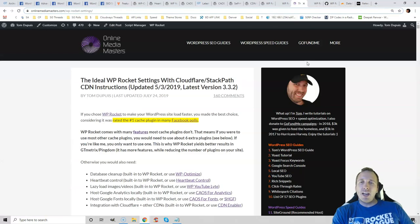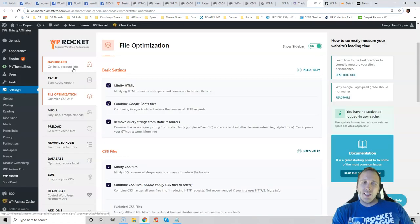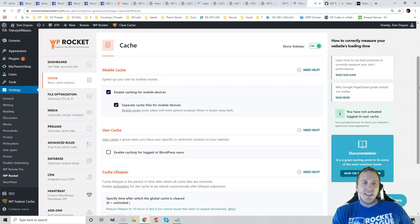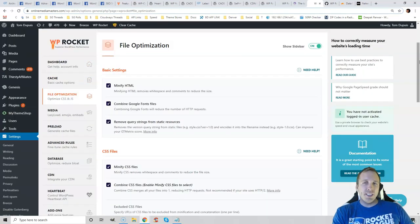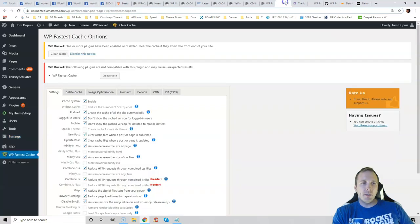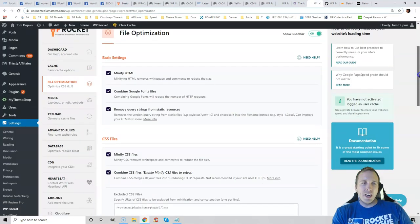WP Fastest Cache is very easy to set up — you just enable basically everything. It also has options for Cloudflare and additional CDNs. WP Rocket is a little more complex, but it's still not very hard, and I have a tutorial on my website which I keep updated. The biggest thing that will fix items in GTmetrix is the File Optimization tab, where you'll see Minify HTML, Minify CSS, Minify JavaScript, and a lot of other options. This is the most important tab to configure.